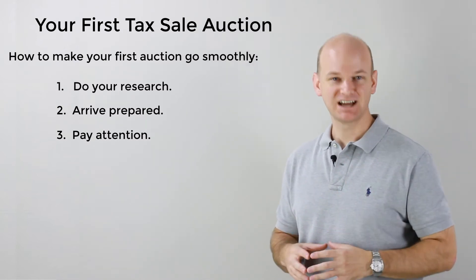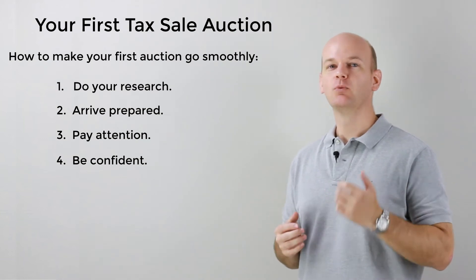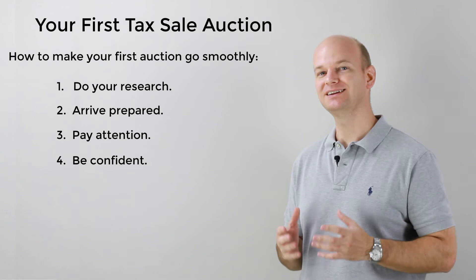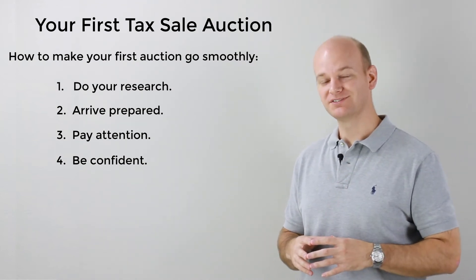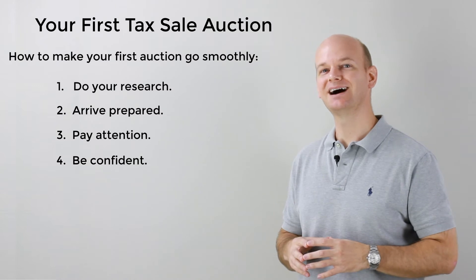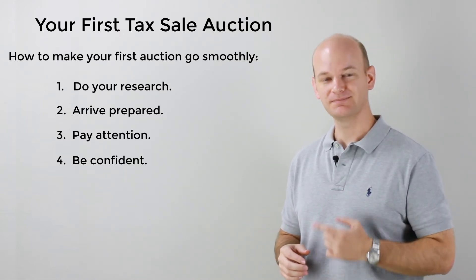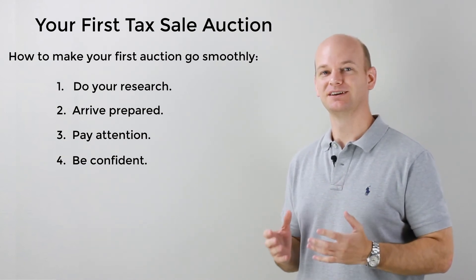Number four: be confident. This is one of the most important steps that is often overlooked. When you attend any auction with intentions to bid on something, you must be confident in yourself. I've seen bidders place bids on the wrong properties, or not even be able to place a single bid in the first place, all because of nerves. The best way to gain this confidence as a beginner goes back to the first three things we talked about — know what you're doing, come prepared, and pay attention. But you have to be confident.